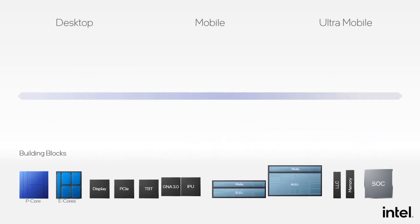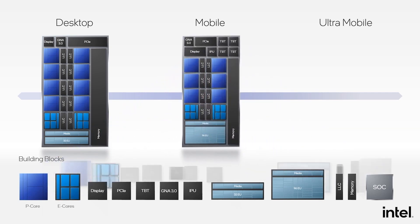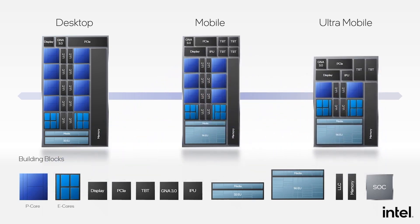It is clear that Intel will be able to put some pressure on AMD with its 12th Gen processors. I am excited to see some gaming benchmarks soon. Are you?